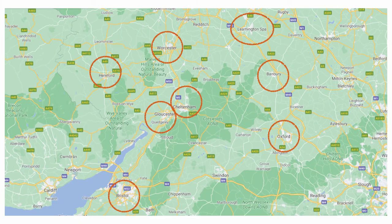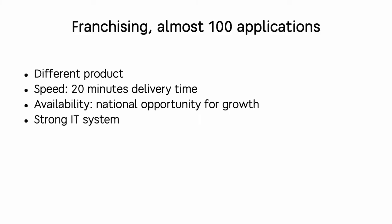Next year we've set ourselves an ambitious goal: 20 stores in 2023. On the screen you can see the towns where we want to open stores. If you live somewhere there and want Dodo Pizza next door — or there's available property nearby — just give us a shout.